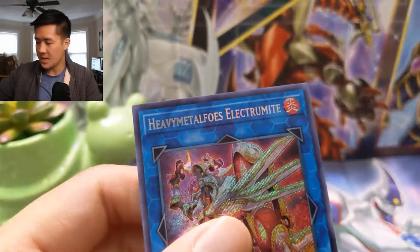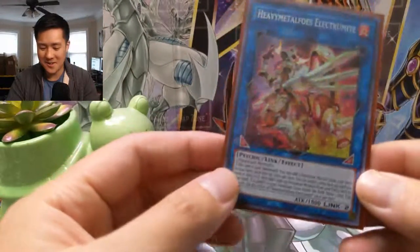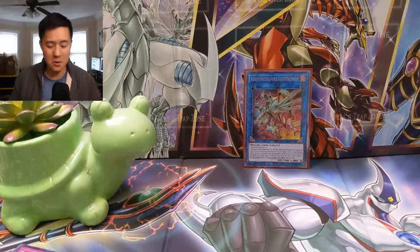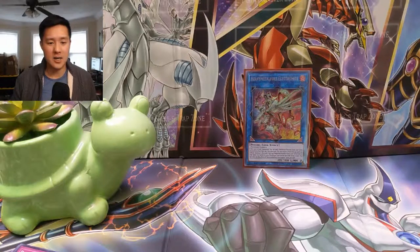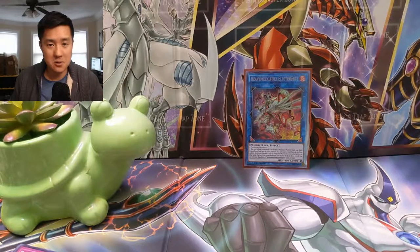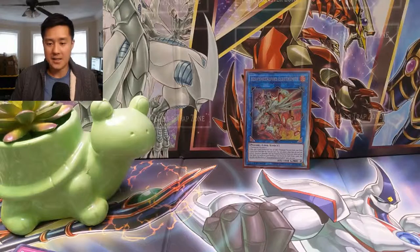It does require two Pendulum monsters though, so you'd imagine that's not the easiest thing to pull off. Overall I'm pretty happy — not the best pull, but I like how it's been a little climactic, coming down to the last one and pulling off a solid secret rare in Heavy Metal Foes Electrumite. If you enjoyed this, hit that like button below — it really helps support the channel. If you're new, hit subscribe and the bell for notifications. Thanks for watching, I'm AwanaTurtle, catch you guys next time — peace!